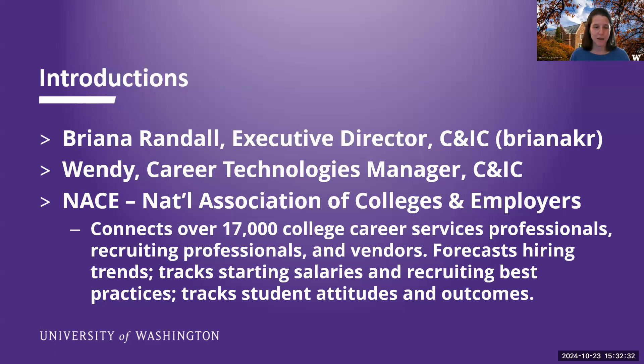Also with us today, we might have Wendy. She is our Career Technologies Manager — a new role as of April. She's managing Handshake and a lot of the platforms, such as one of the ones I'll show you today. One thing that will be featured in today's session is the National Association of Colleges and Employers, NACE. It is our national association — career centers, colleges, companies, and recruiters who hire new college talent. We come together to inform each other's work, talk about trends, and they do some benchmarking and surveys.